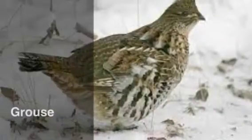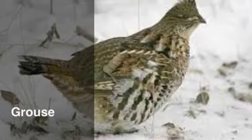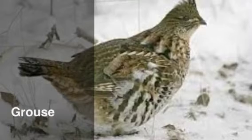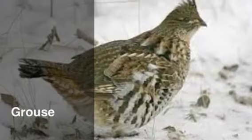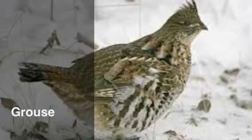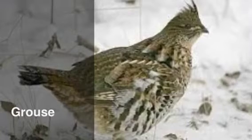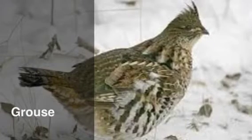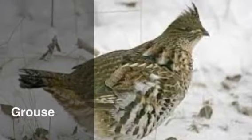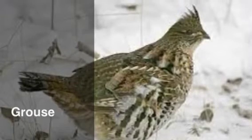This is a grouse. It can weigh up to one and a half pounds, and it varies from 16 to 19 inches long. You would find grouse in rural or dense areas, such as in the woodlands or in shrubs, or even in open areas. They eat small things such as berries and frogs during the summer, and during the winter they eat willow buds and insects.